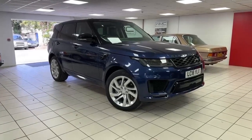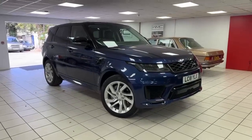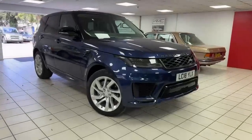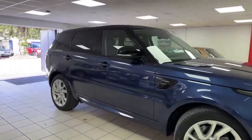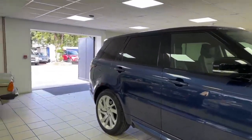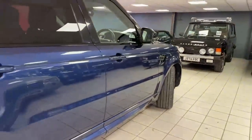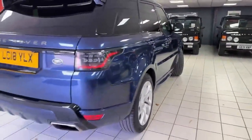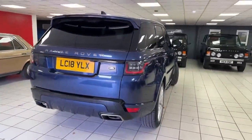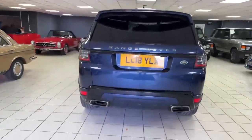Hello, this is Andy from Walt Motor Company in Newbury, and welcome to the sale of another wow car — a 2018 18-registered Range Rover Sport. This car is the 3-litre supercharged petrol, finished in this absolutely gorgeous SVO Palette Blue colour, an extra-cost colour. It has a full black leather interior, and this is a one-owner car that actually lived in Mayfair with its single owner from new.